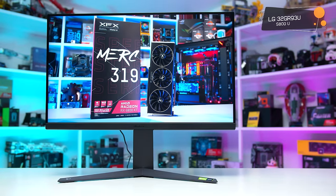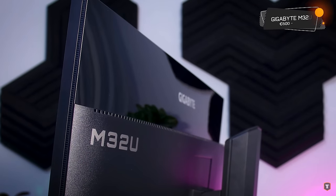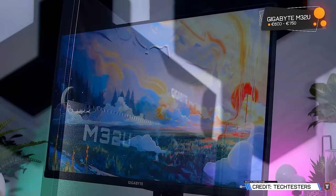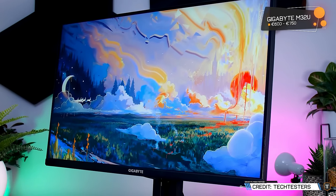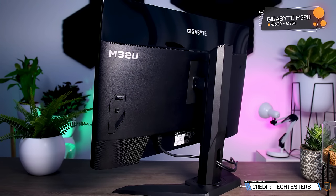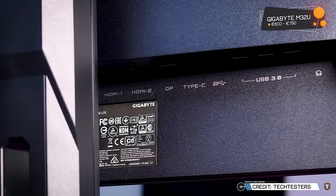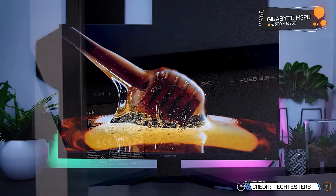At 32 inches, I'd be recommending the LG 32GR93U or the Gigabyte M32U, which are usually priced between €600 and €750 depending on the country. I think the 32GR93U is the better monitor, with superior response times, a higher contrast ratio, and wider colour gamut, but it's also usually the more expensive product outside a few countries where the LG is currently on sale. The M32U is still decent, and as the more affordable product it could offer the bang for buck you're after.